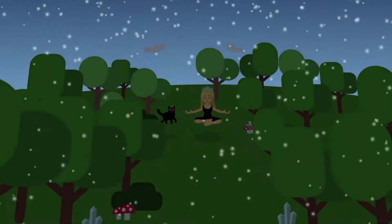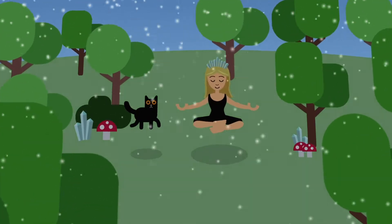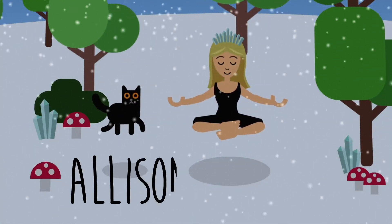Good morning. Welcome to Vlogmas Day 6. I can't believe I'm already on Vlogmas Day 6. I'm proud of myself.